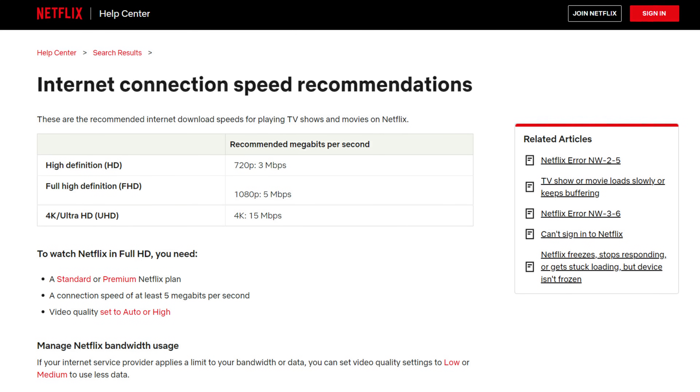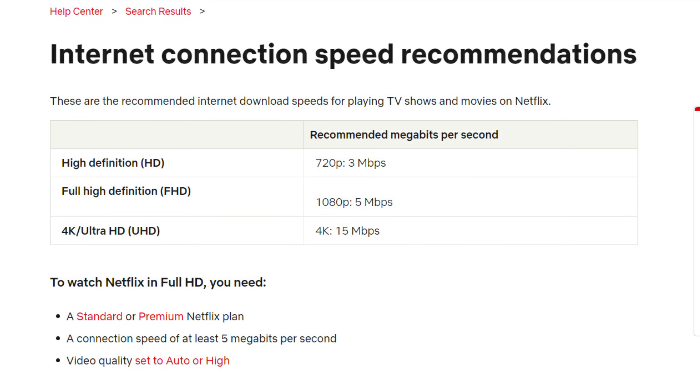But for most people, that's absolutely fine. You're unlikely to have any issues streaming or accessing the internet on your Firestick. Going back to what we discussed earlier, streaming in 4K Ultra High Definition from Netflix only requires 15 Mbps.